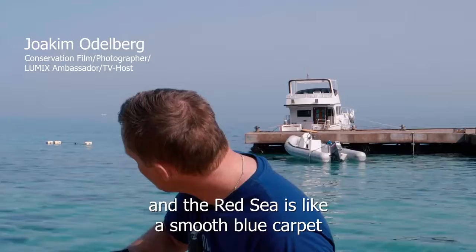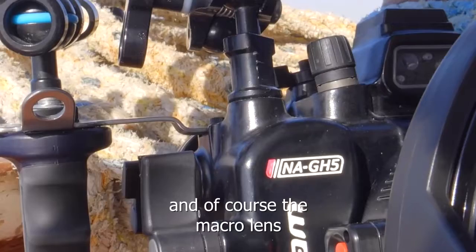Hello guys. I'm in Hurghada, Egypt and the weather is fantastic and the Red Sea is like a smooth blue carpet and I can't wait to get in there. I'm here on a mission for Panasonic Lumix with the GH5S, the 8-18mm and of course the macro lens to cover one of the most important natural structures on the planet, the coral reef.